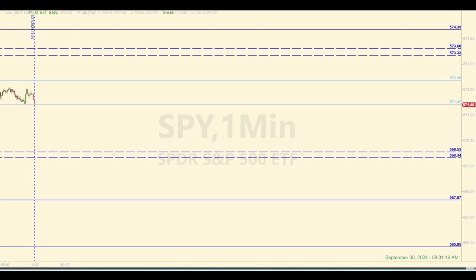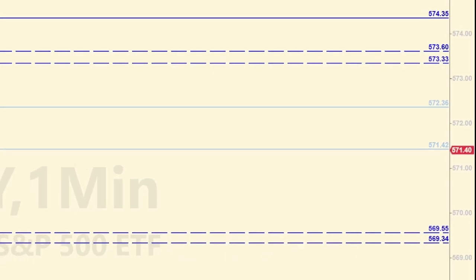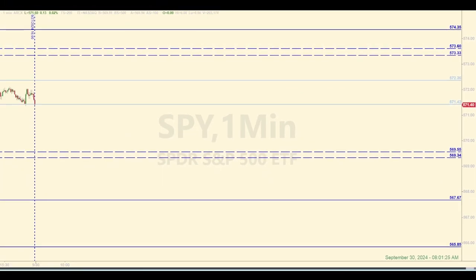You'll notice a couple levels at 572.36 and 571.42 shown in lighter blue lines. These levels may not be as important as the other levels for the day, but I want to keep an eye on them. Depending on what else is going on in the market, if the SPY hits either of these levels, they might offer opportunities for trades. The two pairs of dashed lines are zones — an area where price could react from anywhere within. I think of zones as one fat level.